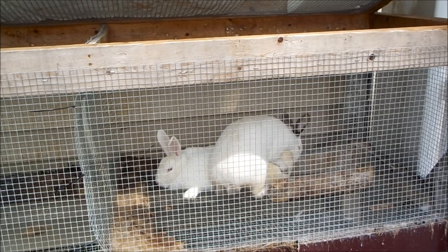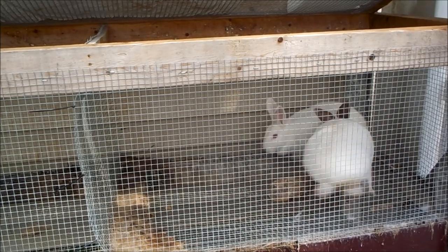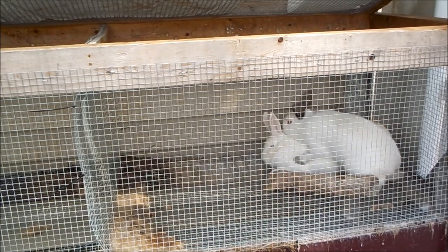Hey there garden fans and welcome back to the permaculture homestead. I wanted to give everybody an update on the animal husbandry front. We've got quite a bit going on here in the suburbs and I've been getting a lot of questions, so I want to answer them and give you guys just a brief update.